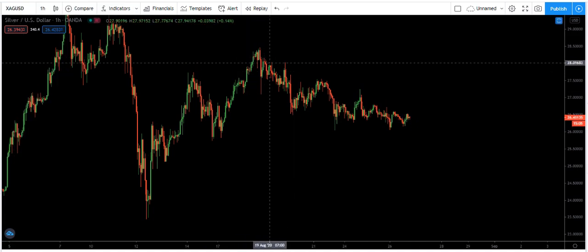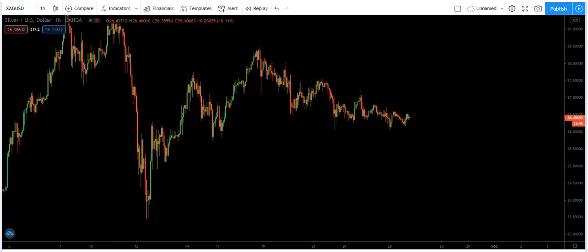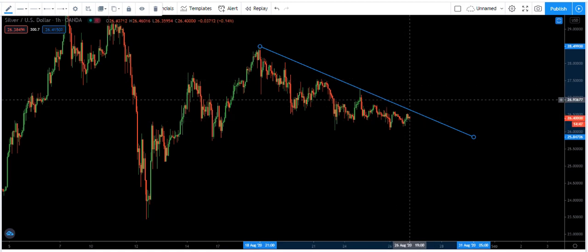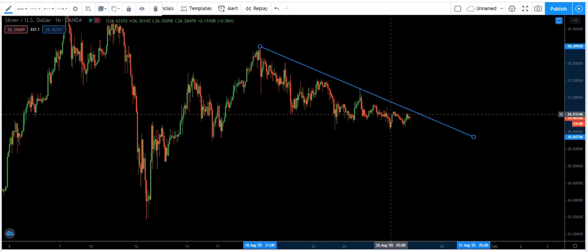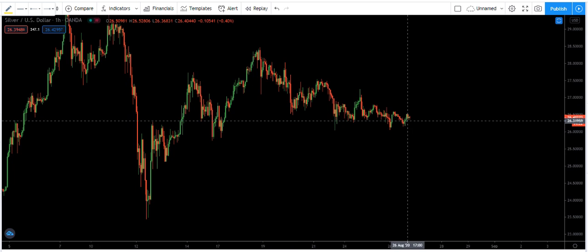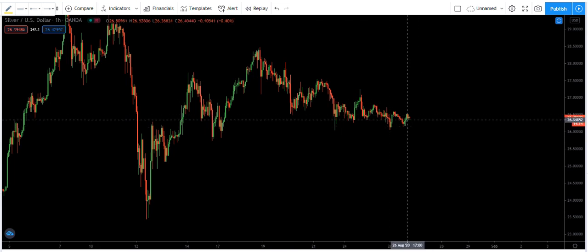We don't know how deep this correction can go because there is a possibility it could continue lower. Any buy opportunity we get, we can buy. It depends on the trader's strategy — whether they want to wait for the breakout and buy the flag, or if they get a buy setup internally based on the lower time frame. We are interested in buy, but if the price keeps dropping, selling is not really a good option because the chart mostly gives us a breakout trade.